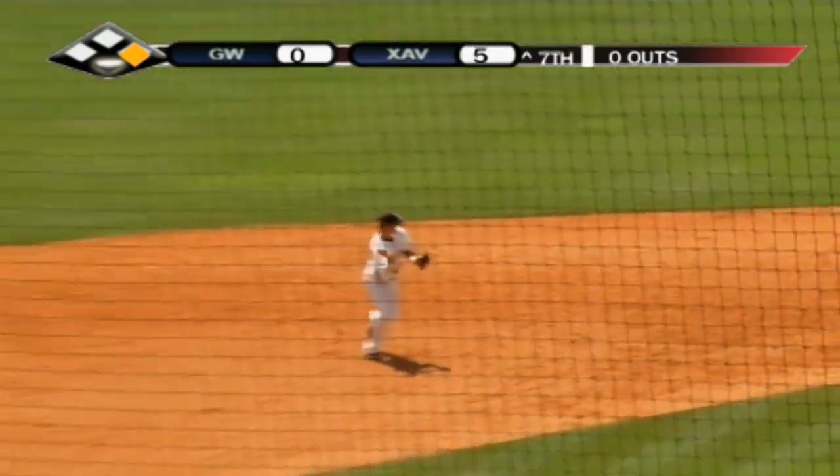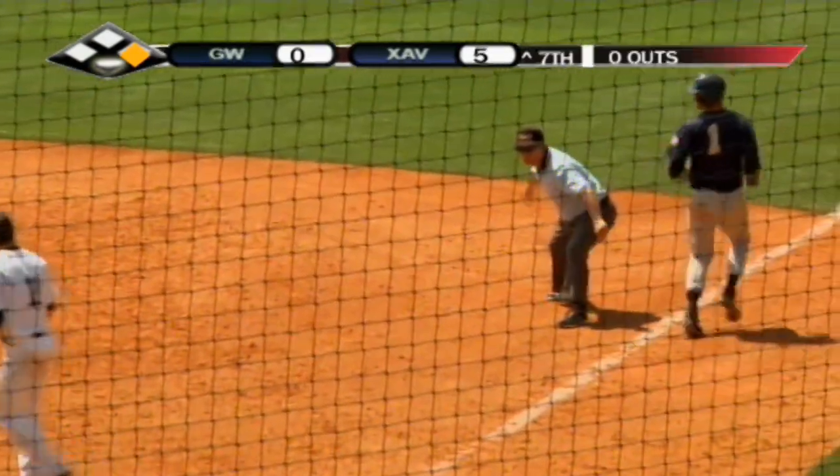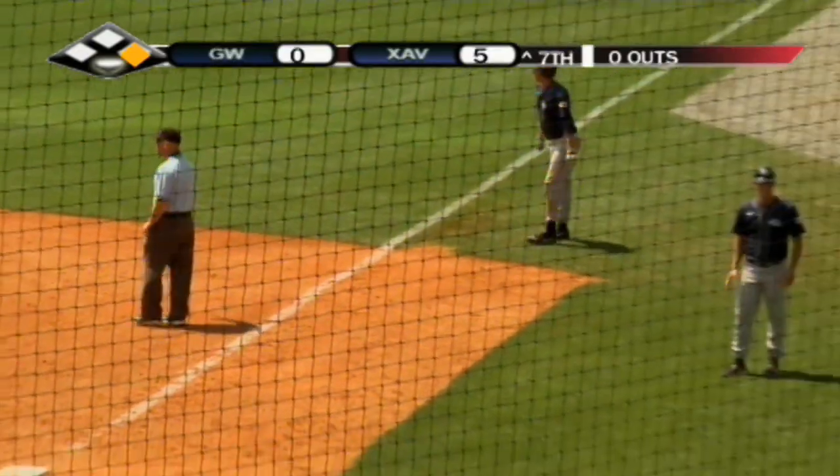Chopping grounder sent over to Palagraff. Palagraff turns the double play there as they work it all the way around the bases.